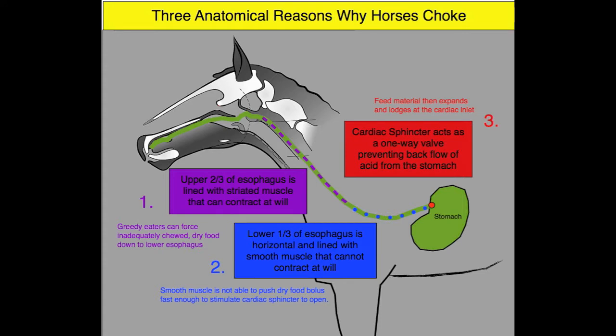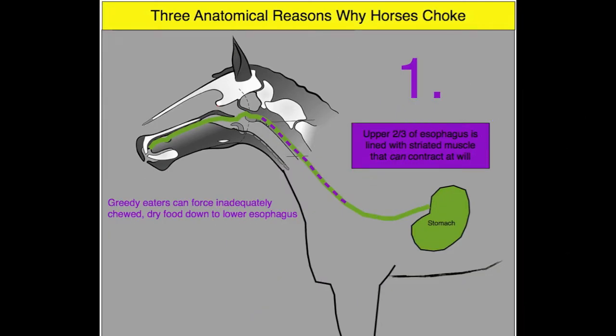There are three main anatomical reasons why horses are prone to choke. One of the reasons is the fact that the upper two-thirds of their esophagus is lined with striated muscle tissue. Striated muscle tissue is able to push the food along the esophagus. Horses that are greedy eaters and eat too quickly are able to push partially chewed and dry feed material down into the lower part of the esophagus.